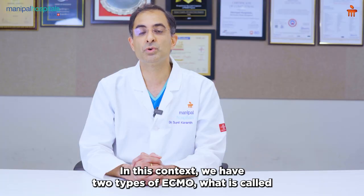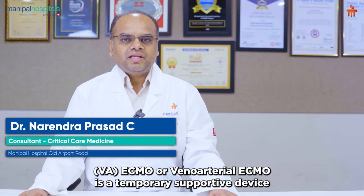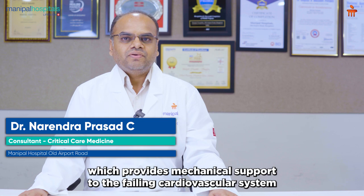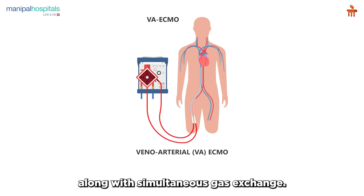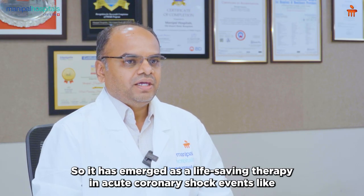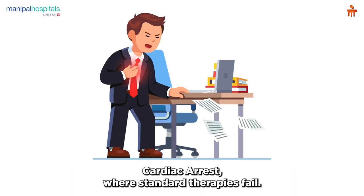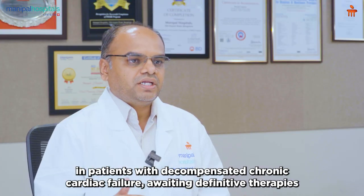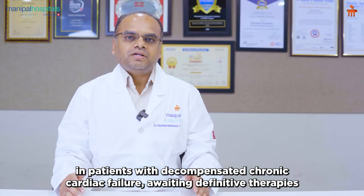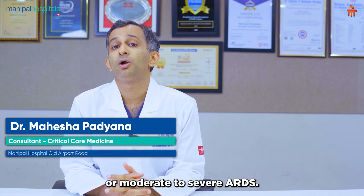We have two types of ECMO: veno-arterial or VA ECMO for heart failure, and veno-venous or VV ECMO for lung failure. VA ECMO is a temporary supportive device which provides mechanical support to the failing cardiovascular system along with simultaneous gas exchange. It has emerged as a life-saving therapy in acute cardiogenic shock events like cardiac arrest where standard therapies fail. It can also be used as a bridge to destination therapy in patients with decompensated chronic cardiac failure awaiting definitive therapies like cardiac transplantation. Veno-venous ECMO is done for hypoxemic respiratory failure or moderate to severe ARDS.